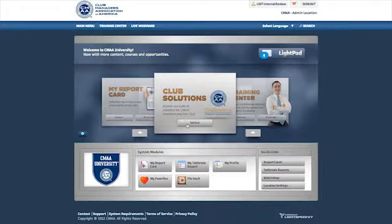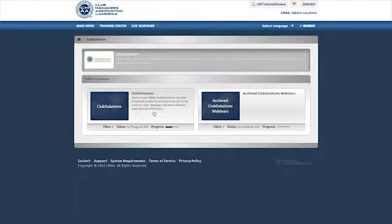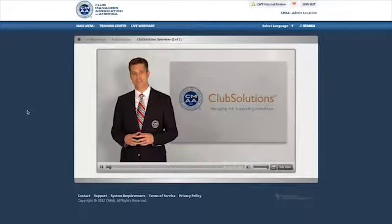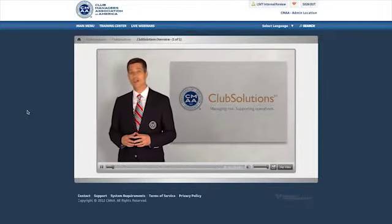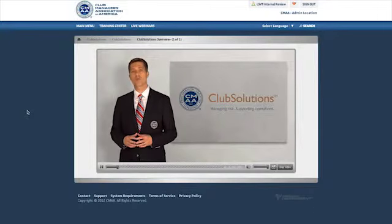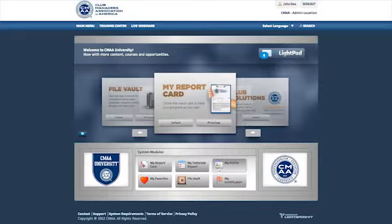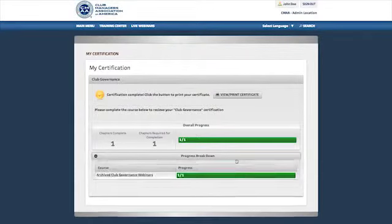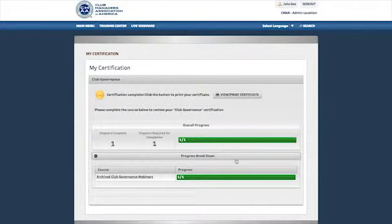The Club Solutions feature will be the most interesting to club management professionals. This is a place to learn first-hand about the facility management solutions that CMAA Club Solutions offer. The My Certification feature provides users with a progress report of what courses still need to be finished to complete each CMAA certificate of completion.